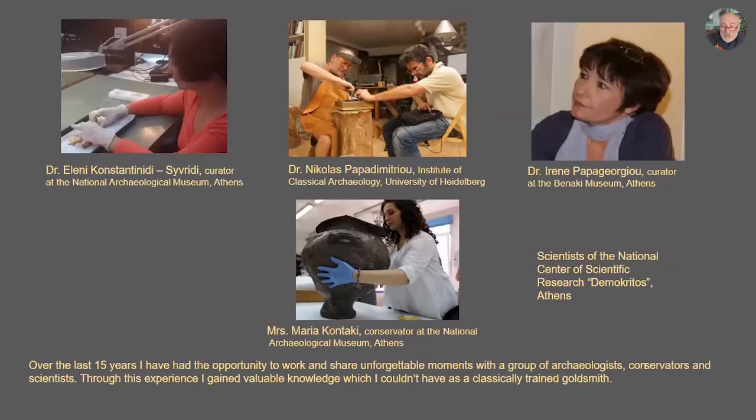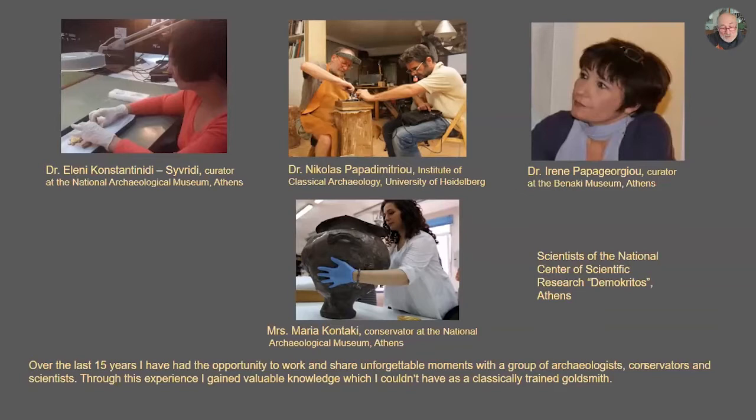Over the last 15 years, I've had the opportunity to work and share unforgettable moments with a group of archaeologists, scientists, and conservators. Through this experience, I gained valuable knowledge which I couldn't have as a classically trained goldsmith. I've learned so many things which I couldn't have as a goldsmith.